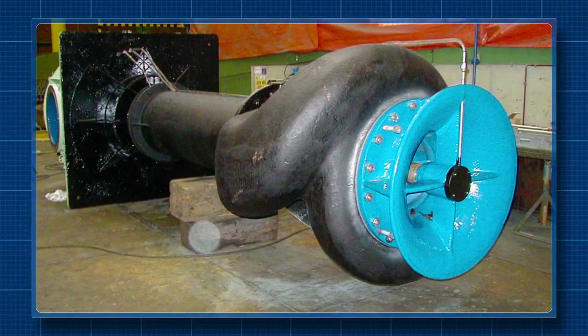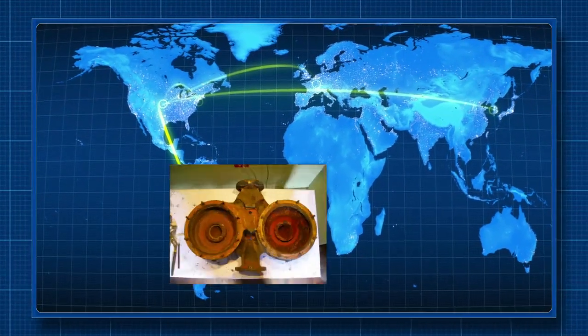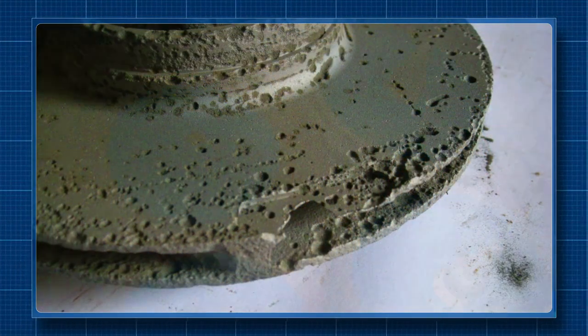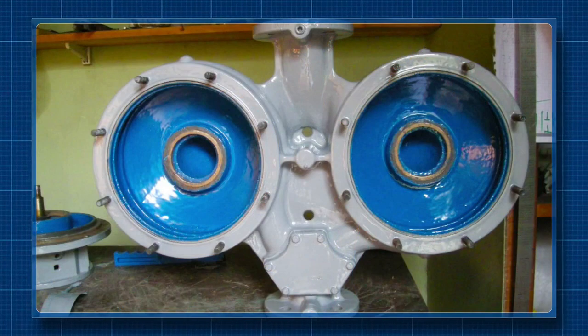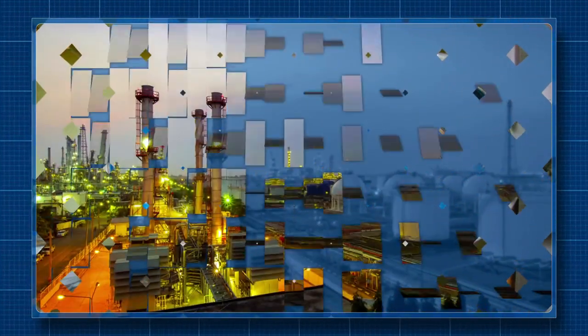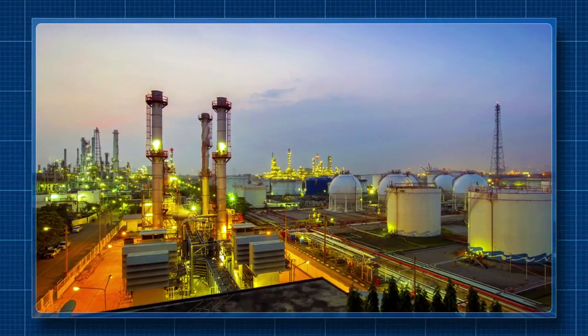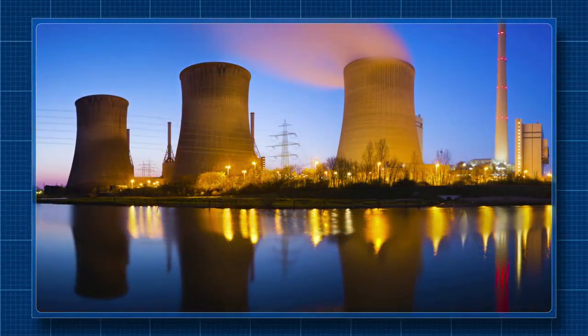Ceram Alloy can be used to rebuild and resurface even deeply damaged components, as shown in this example at a refinery in Belgium, or this hard water pump at a hospital in Chile. Deeply damaged areas were first repaired with Ceram Alloy paste and then resurfaced with Ceram Alloy liquid.